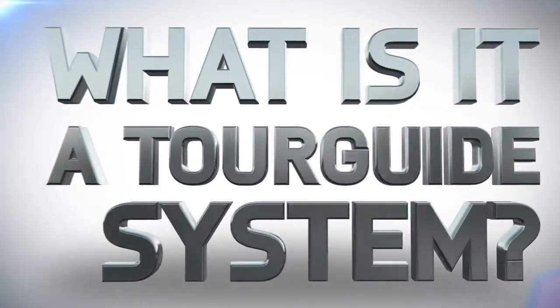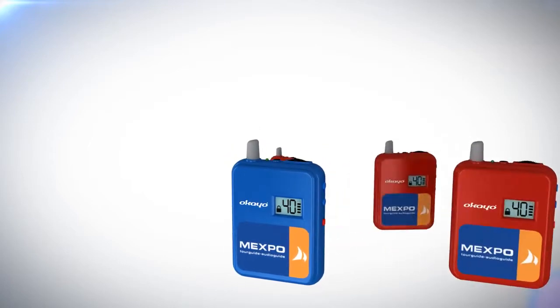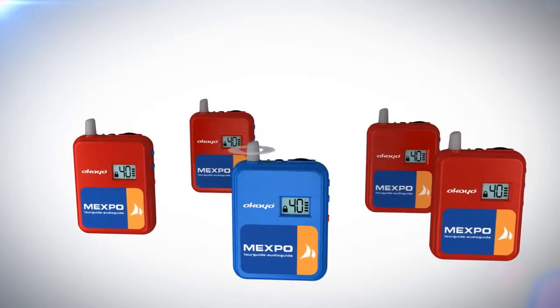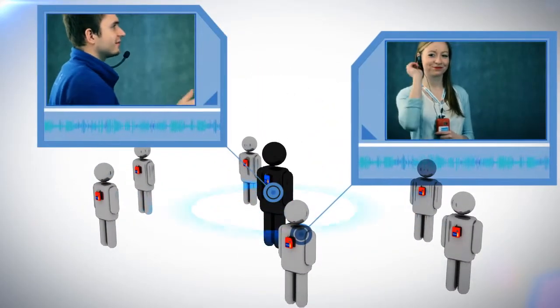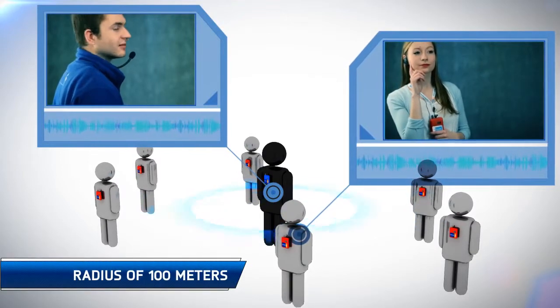What is a tour guide system? In short, it is a system consisting of a transmitter and receiver that is used for sightseeing by professional tour guides, making sightseeing very convenient, easy and safe. The guide equipped with a transmitter and a microphone talks to tour participants, and they can listen in a radius of 100 meters with headphones.